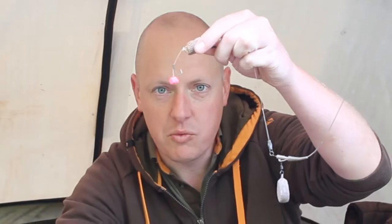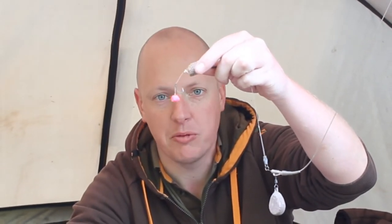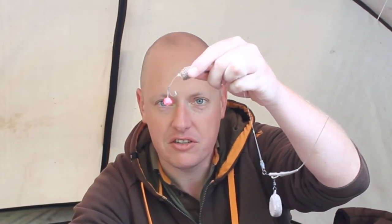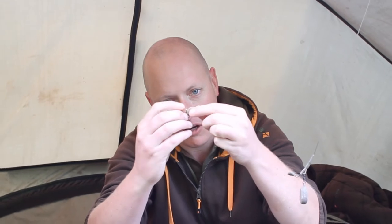What I had to do was whittle a little Mainline Clockwork Orange pop-up down so it's critically balanced with a size 8 hook, and fished it with a little stick mix just to stop it tangling.